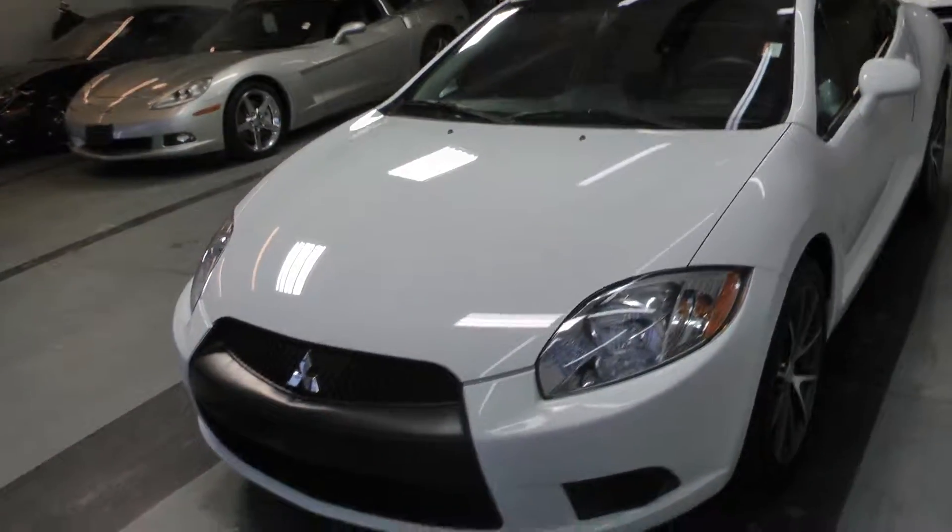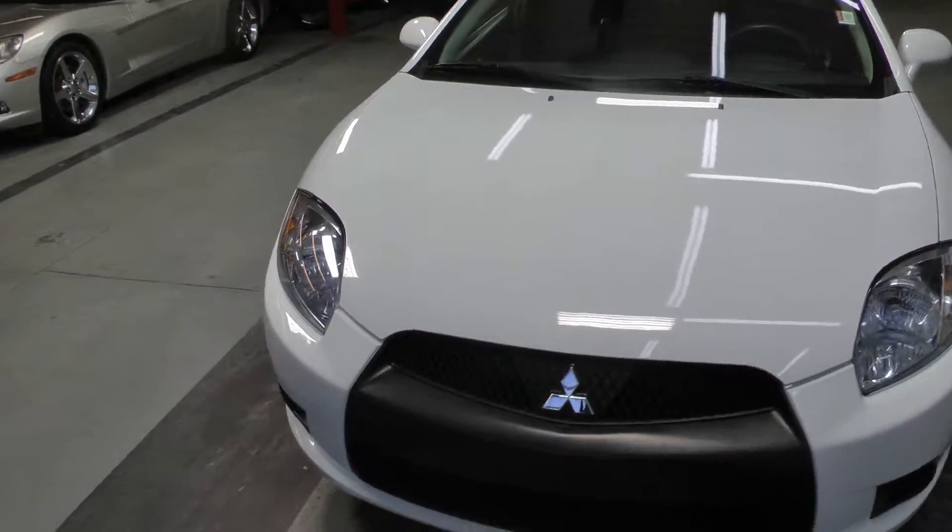Come see this awesome coupe at Canadian Auto Associates in Guelph. Thank you.